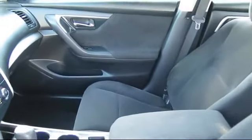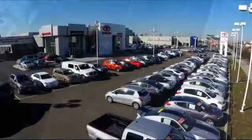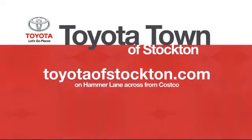So give us a call or stop by. We're located at 2150 East Hammer Lane in Stockton. Thank you.